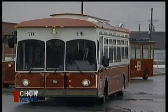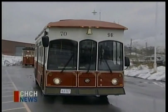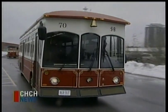Today, Hamilton's Public Works Department unveiled the latest additions to the city's transportation fleet. They are a throwback to the trolley cars used in the late 1800s, and beginning June 22nd, they will provide shuttle service from the downtown core to the waterfront.